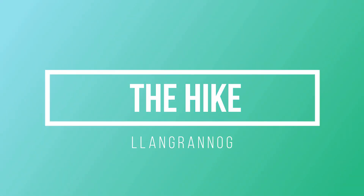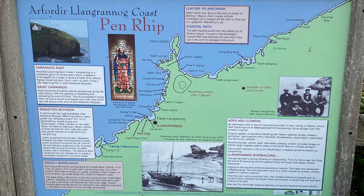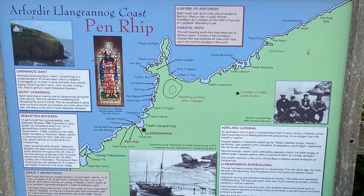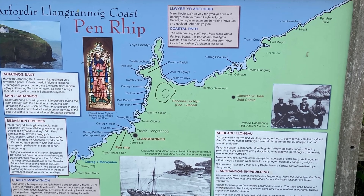We headed out on our hike along the Dylan Thomas Trail. Thomas of course is a very famous Welsh poet who lived from 1914 to 1953. The trail was opened by his daughter in 2003 and one stretch of this path includes the coastal path between Newquay and Llangranog and on to Saint Dogmaels.